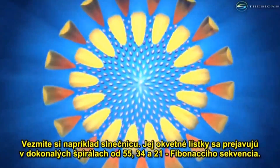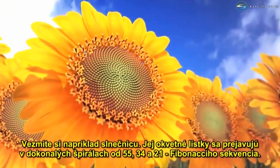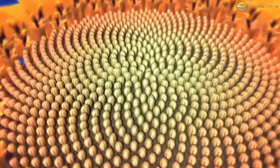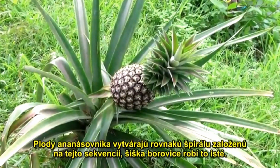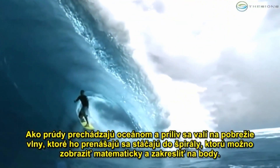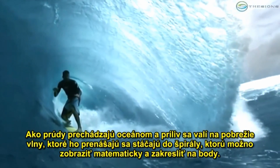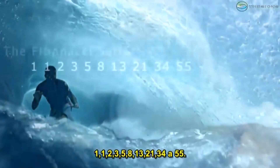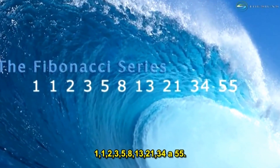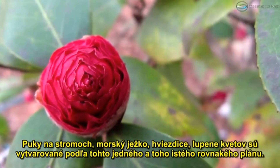Take for example the sunflower — the display of its florets are in perfect spirals of 55, 34, and 21, the sequence of Fibonacci. The fruitlets of the pineapple create this same spiral based on the sequence. The pine cone does the same. As currents move through the ocean and the tide rolls onto the shore, the waves curve into a spiral that can be mathematically diagrammed at the points one, one, two, three, five, eight, thirteen, twenty-one, thirty-four, and fifty-five. Buds on trees, sand dollars, starfish, and petals on flowers are formed with this exact same blueprint.